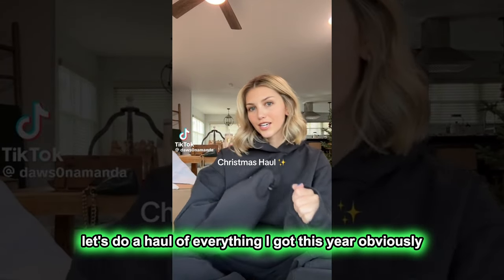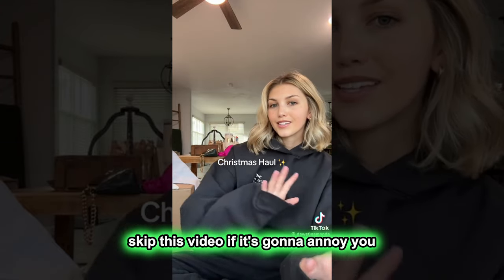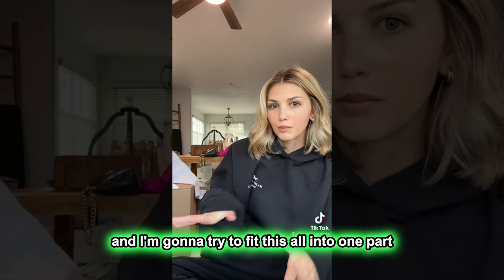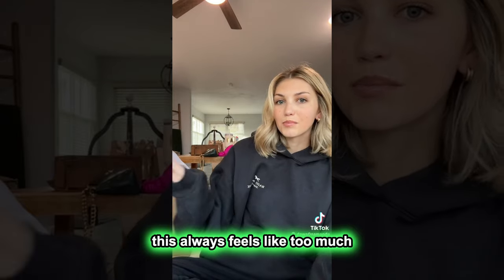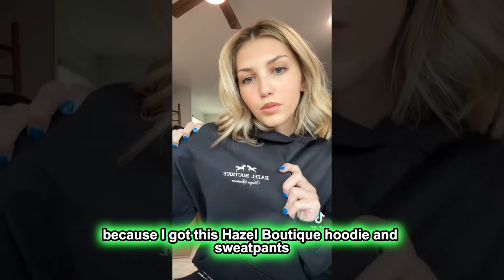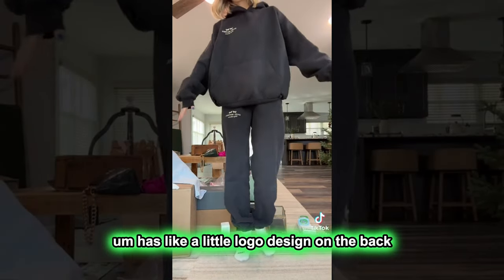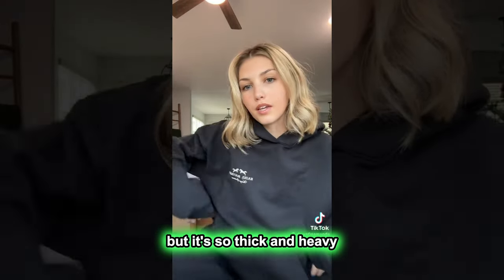Let's do a haul of everything I got this year. Obviously if you don't want to watch a Christmas haul video, skip it if it's going to annoy you. This is everything I got from like my mom, my boyfriend. I'm going to try to fit this all into one part and not talk too much. But obviously I am very grateful and thankful — this always feels like too much, but I just want to show you guys because these videos are fun and if you need inspiration on how to spend your Christmas money, these are good to watch. Let's start with what I'm wearing because I got this Hazel Boutique hoodie and sweatpant matching set for Christmas. It has a little logo design on the back but it's so thick and heavy. I love it.